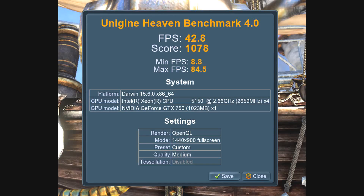This isn't going to be a gaming system by any stretch of the imagination. I decided to run Unigine Heaven Benchmark 4.0 just for giggles and grins. Frames per second were 42, it got a score of 1078, the minimum frames were 8.8, and the max frames were 84.5. That was at medium settings, 1050p, running on the GTX 750 1GB card. It could probably run Fortnite if you really wanted to, but like I said, this isn't going to be a gaming PC at all.